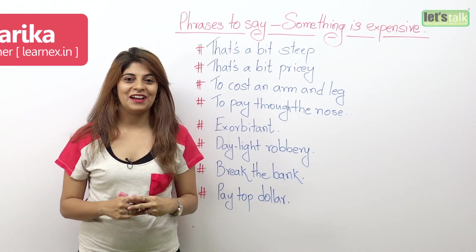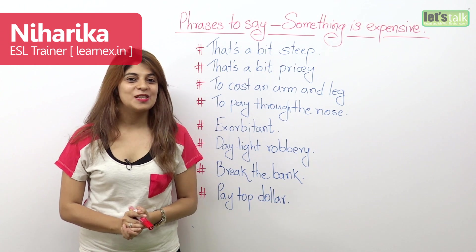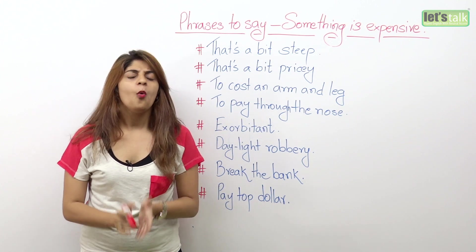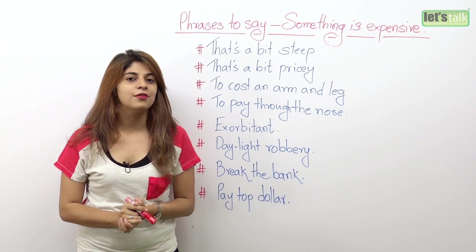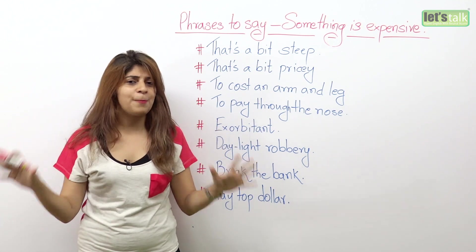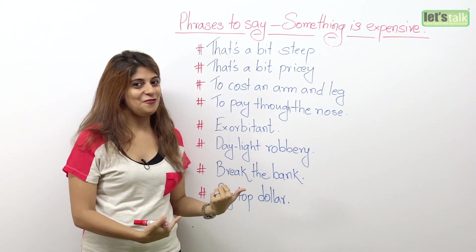Hi everyone, I am Niharika. It's time to learn new things. In today's lesson, we are gonna look at phrases to talk about expensive things. Yesterday I went shopping and I loved this beautiful dress, but the moment I looked at the price tag, I realized it's super expensive. So that brings me here to do this lesson for you.